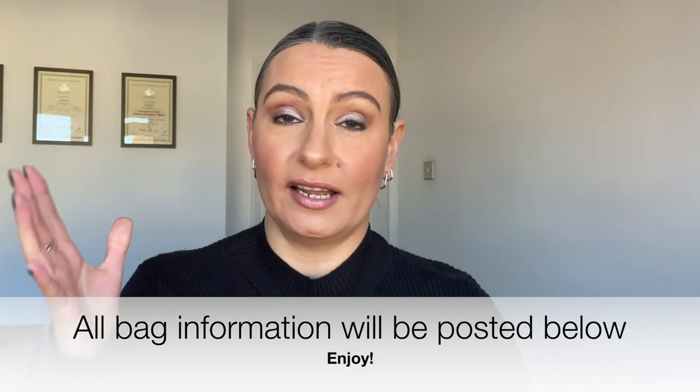Hi guys, welcome back to my channel. This video has been very highly requested. This video is completely raw — it's what is in my bag. About four or five months ago I purchased the Gucci Ophidia tote bag, and this is my dream handbag to own. Since I've been using the bag, I filmed it when I first bought it and showed you how to style it, but I haven't shown you how I use it. So let's get into the video.